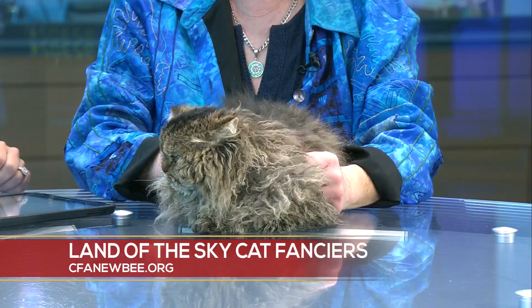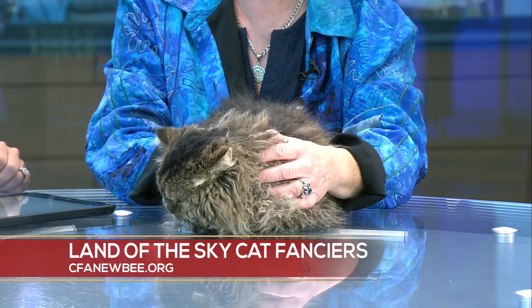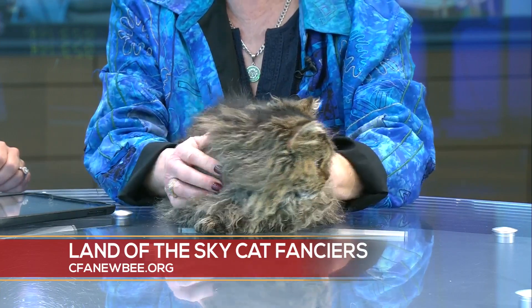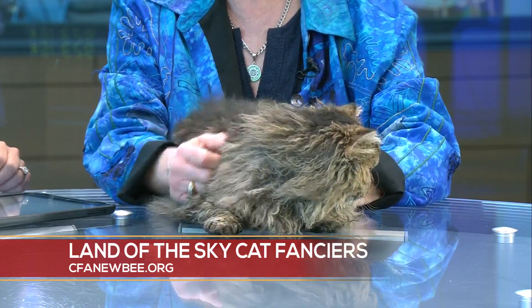We are trying to get his grand championship, so he will be competing to get points toward a grand championship. There are other kitties that are already grands competing to be regional and national award winners. We've got people from Thailand here — entries from Thailand. So this is an international show. People love their cats.